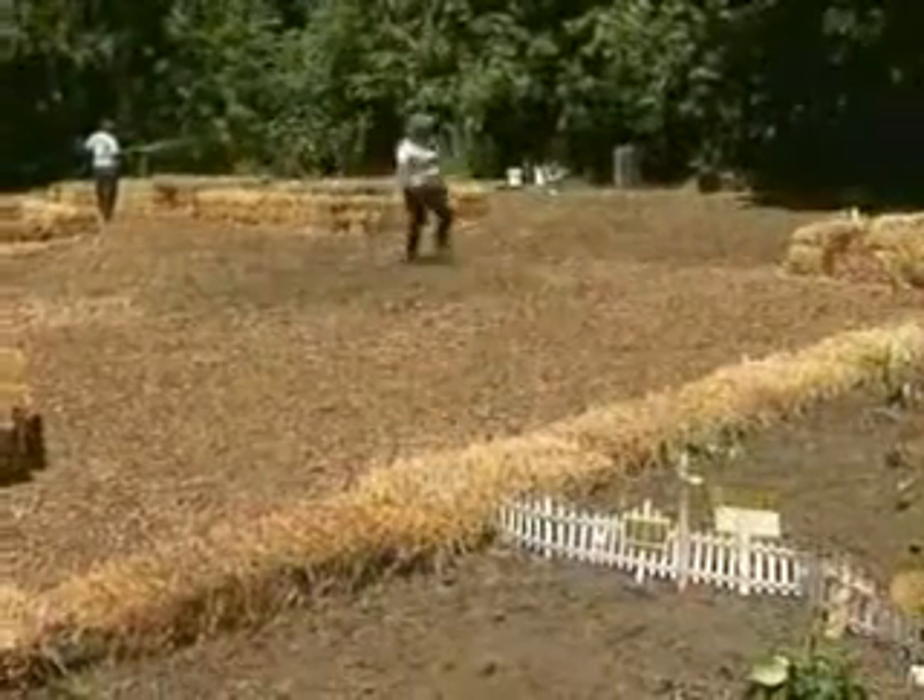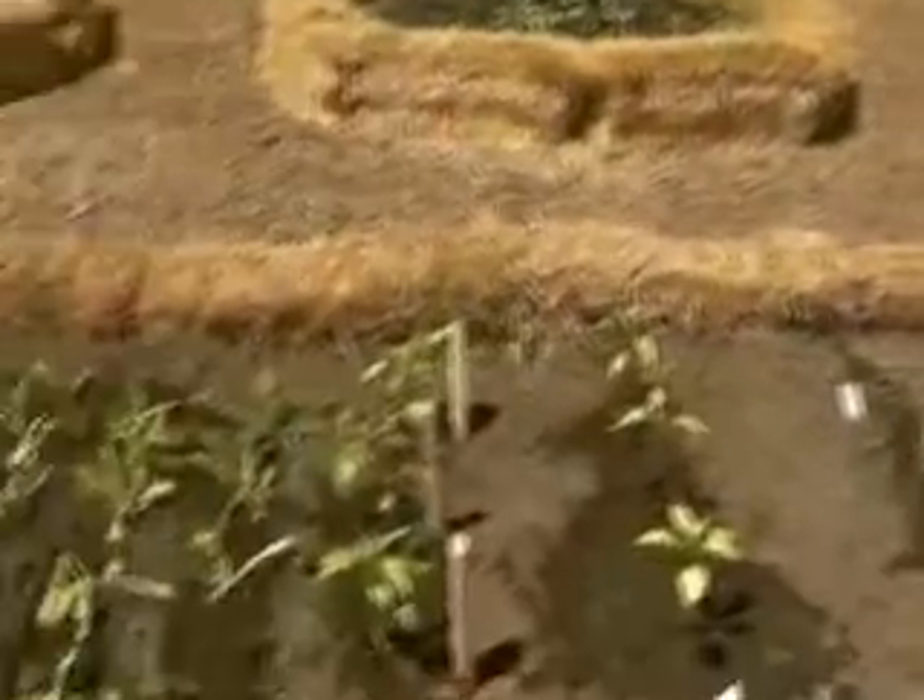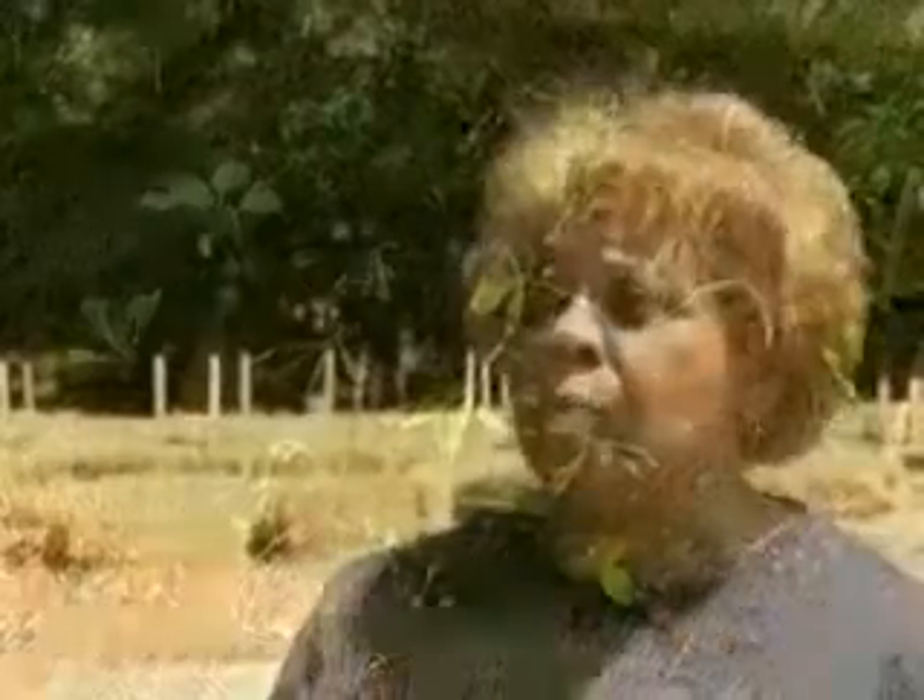As this transformation literally blossoms, neighborhood pride begins growing as well. Other people are now taking better care of their yards and so forth. It's like a domino effect — everybody's trying to do better.